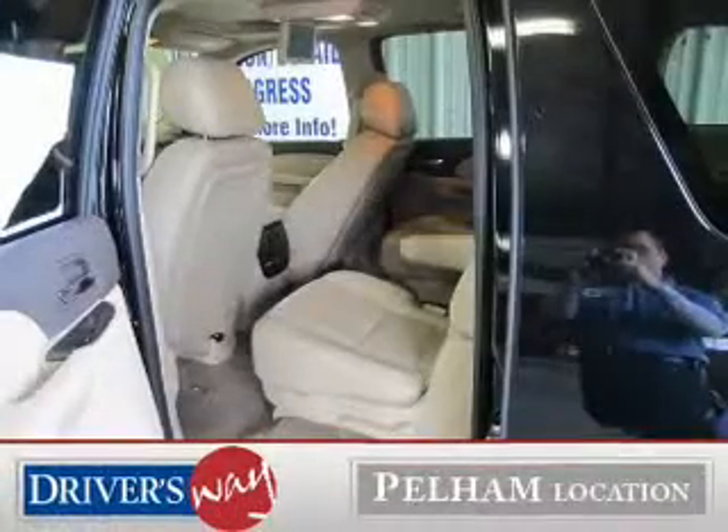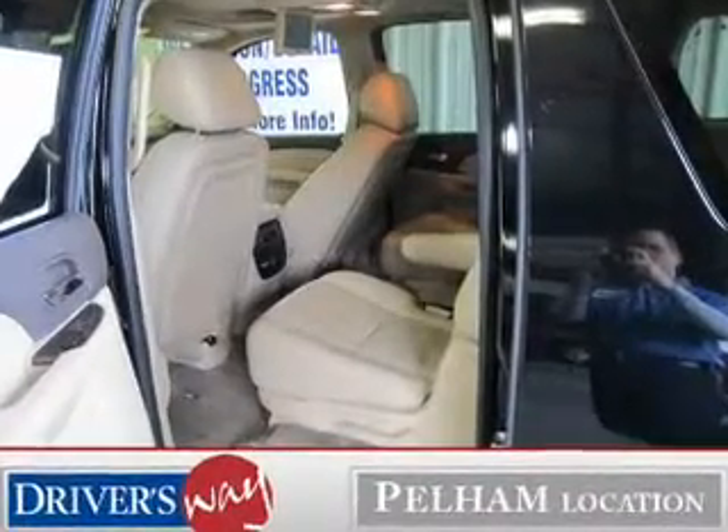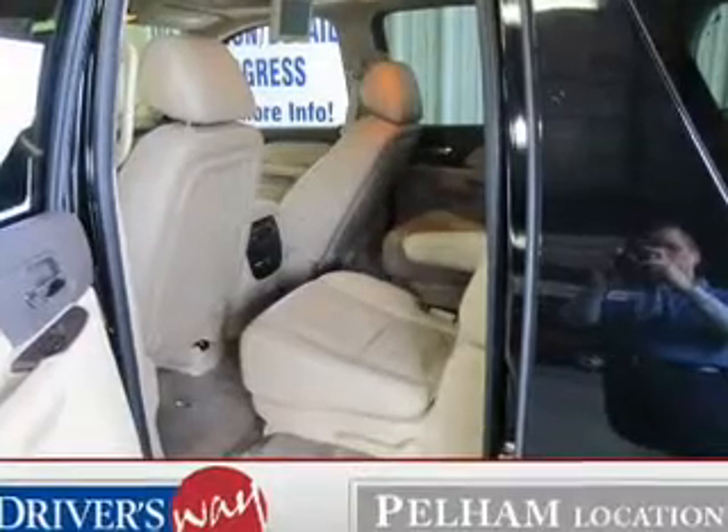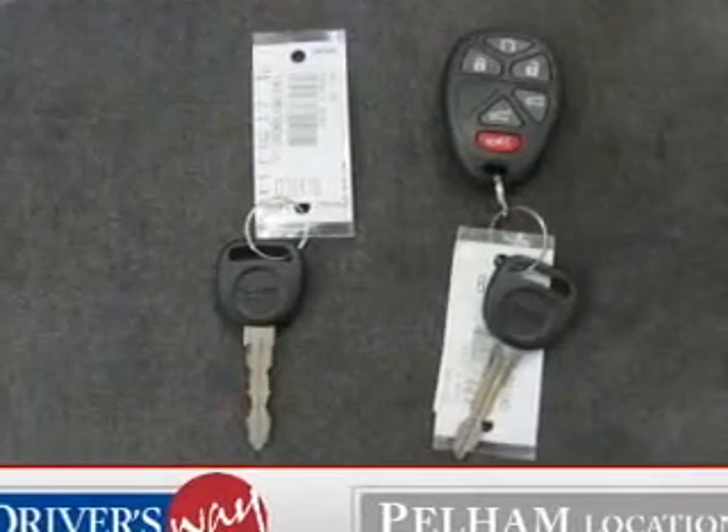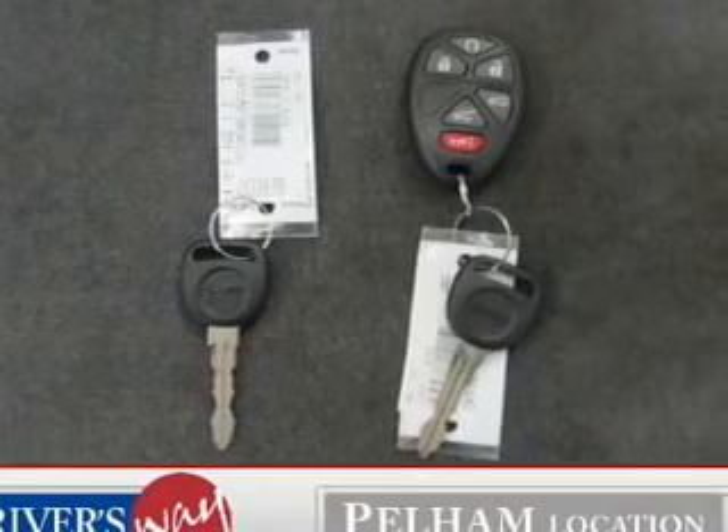The powertrain includes rear-wheel drive with a powerful 8-cylinder engine, connected to a smooth-shifting 6-speed automatic transmission. Navigation is included to help you get to your destination with ease.